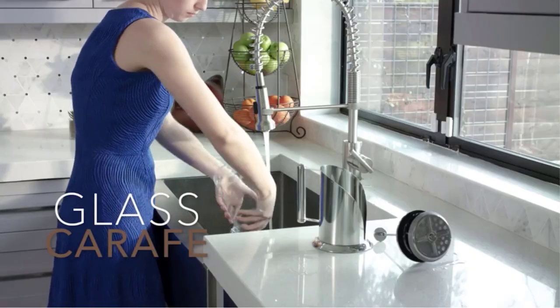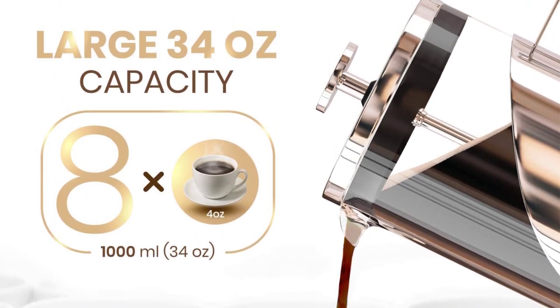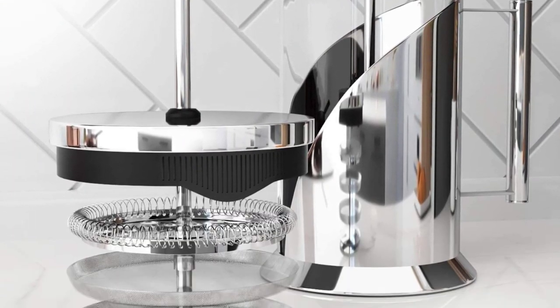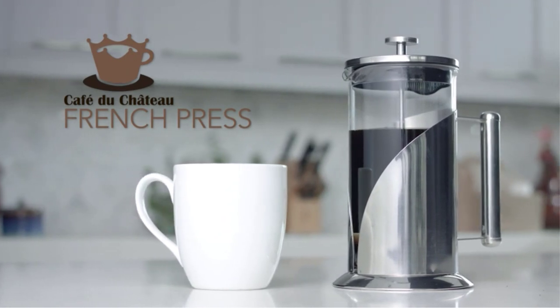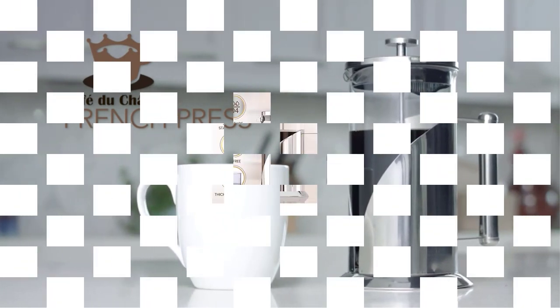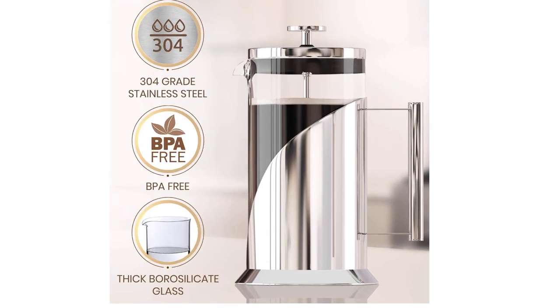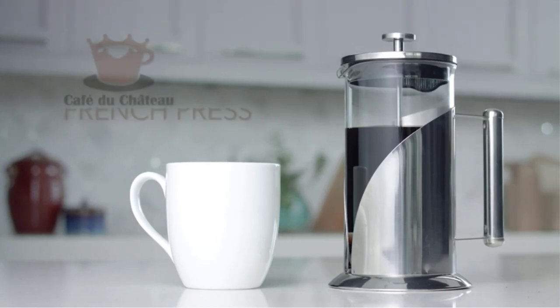As with all the polished steel models in our review, the Café du Château's finish is hard to maintain, and it readily shows fingerprints. Additionally, the frame forms a pocket where residue may build up, increasing the cleaning burden. However, it's dishwasher safe and comes with a couple of extra filters. When you strip away all of this unit's garnishments, it is simply a decent double-filter press at a reasonable price.